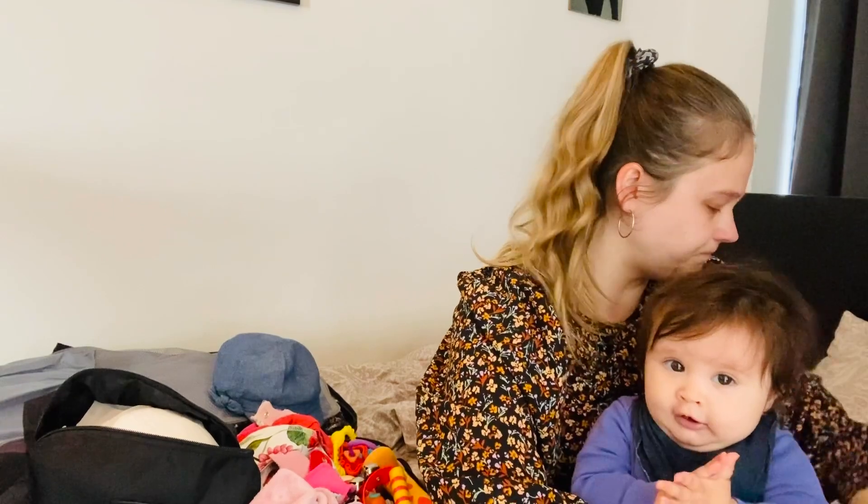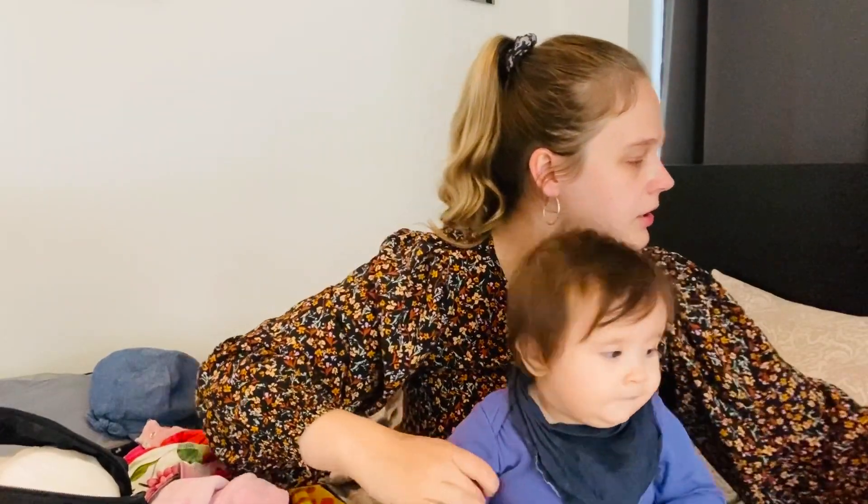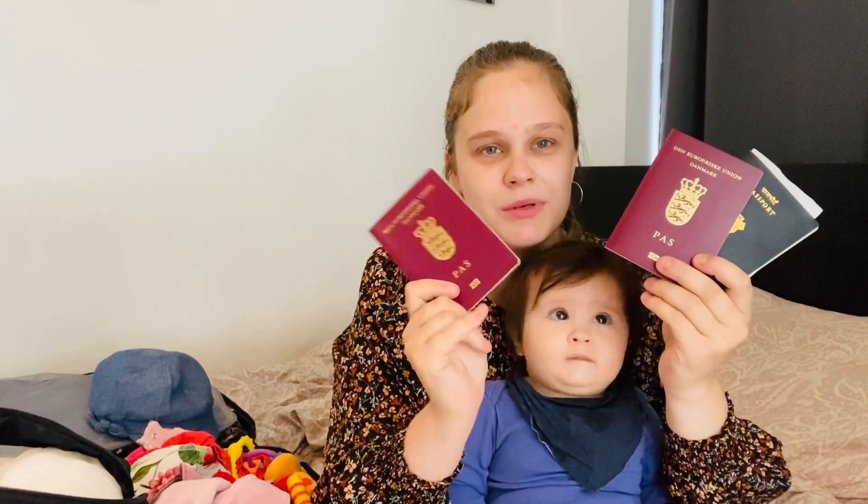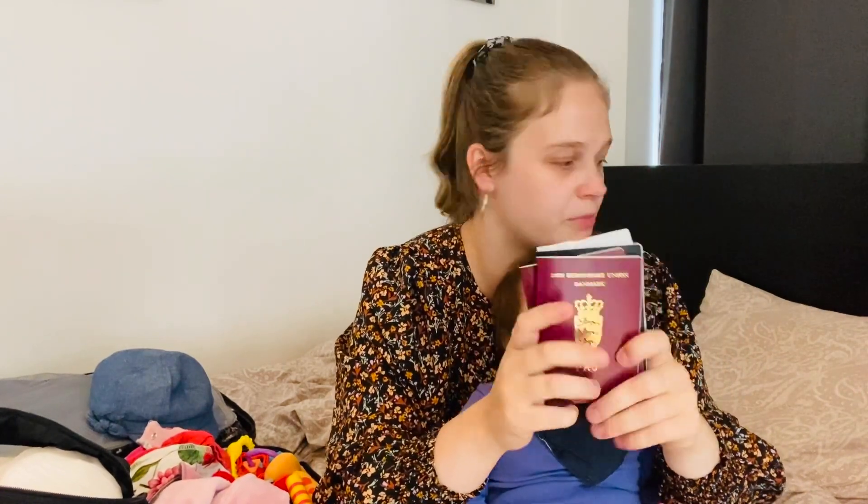Now for hand luggage — you need to pack it compact because kids are everywhere. Most importantly, your baby needs their own passport, so daddy, mommy, and baby all need passports. Let me show you what we're going to bring.